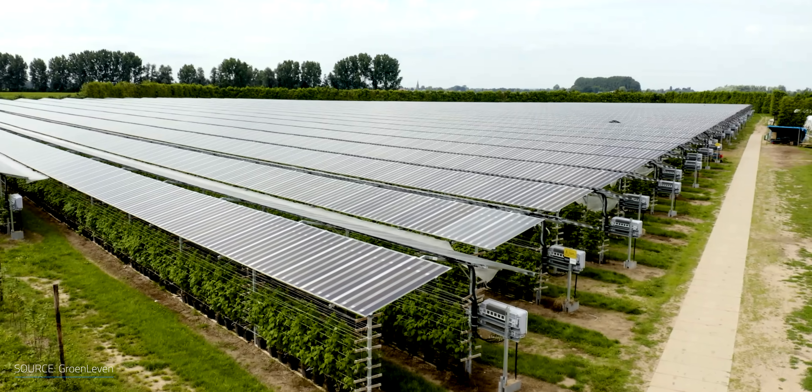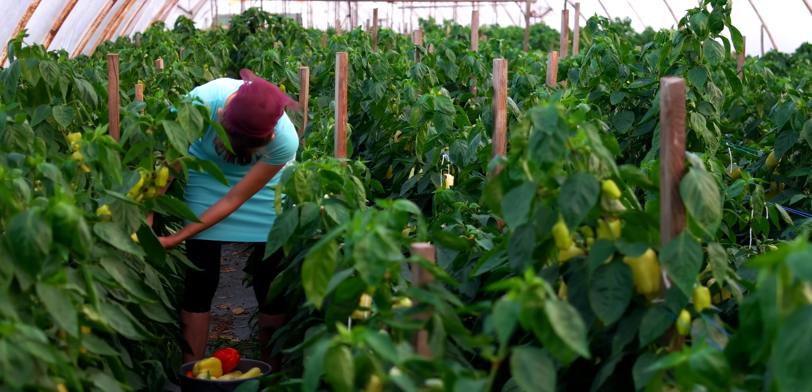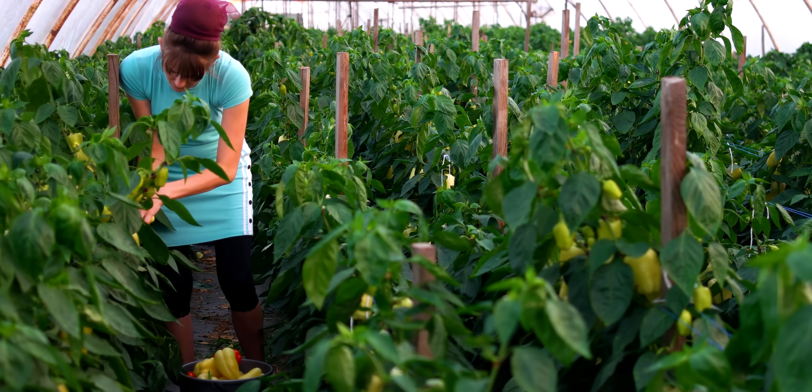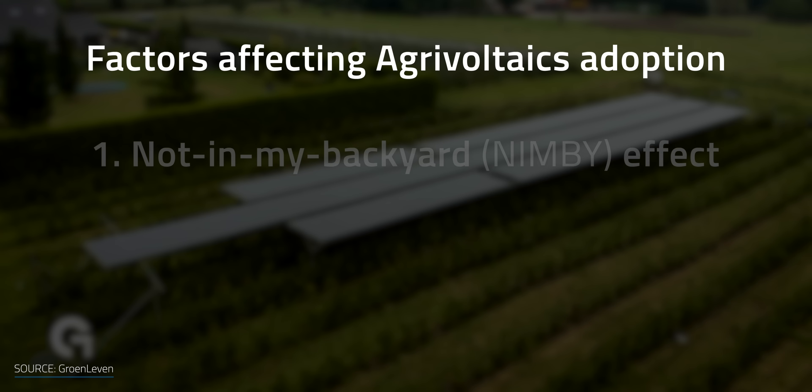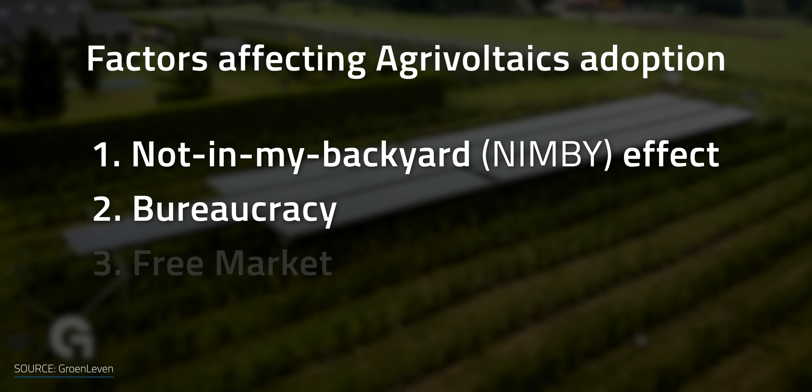So what's keeping us from rolling out this dual-purpose, game-changing system at a massive scale? What's the catch? There's always a catch. Energy production is a different ballgame from agriculture, which can slow down farmers from embracing the technology. But the actual obstacles are, sadly, mundane and frustrating. It boils down to the not-in-my-backyard effect, or the NIMBY effect, bureaucracy, and the free market.